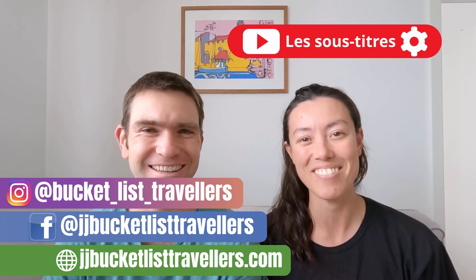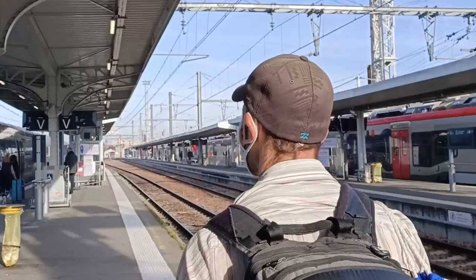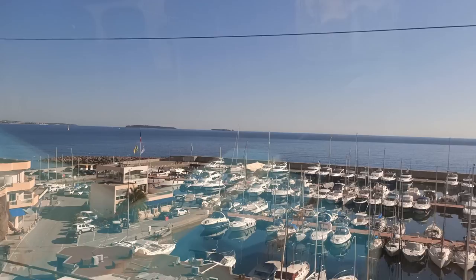Hi, I'm Jay and I'm Jon and we're Bucket List Travellers. In this France travel vlog we're going to share how to travel France by train. We spent six weeks traveling through southern France by train, and in this video we'll be sharing all of our experiences plus plenty of France travel tips so you can plan your next trip to France.